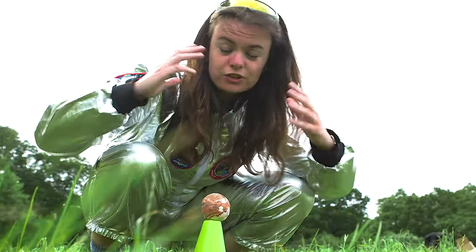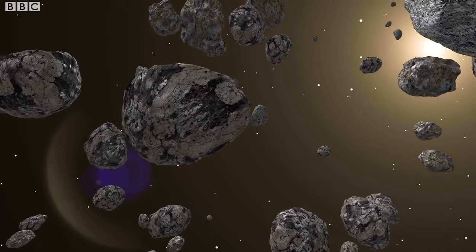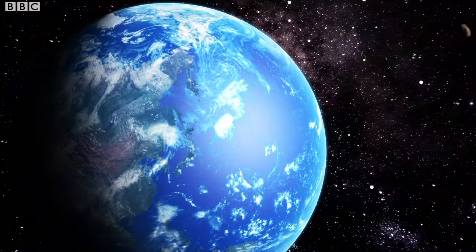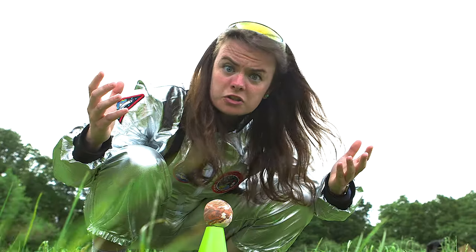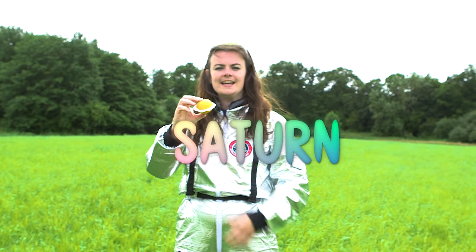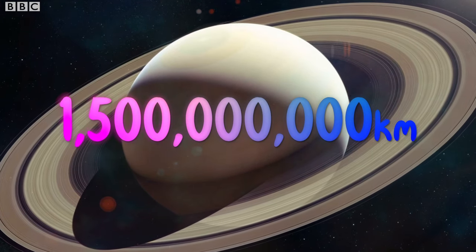A fun fact about Jupiter is that it's so big it's thought that over 60 million years ago it bumped a space rock off its course and sent it towards Earth, and it's thought that that is the rock that killed all the dinosaurs - so don't mess with Jupiter! So now I've walked 617 meters from our sun and here is Saturn. In reality it's about 1.5 billion kilometers from the real sun.